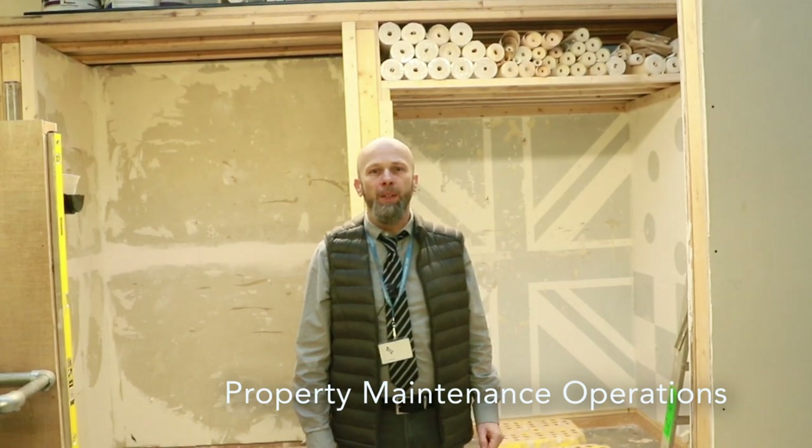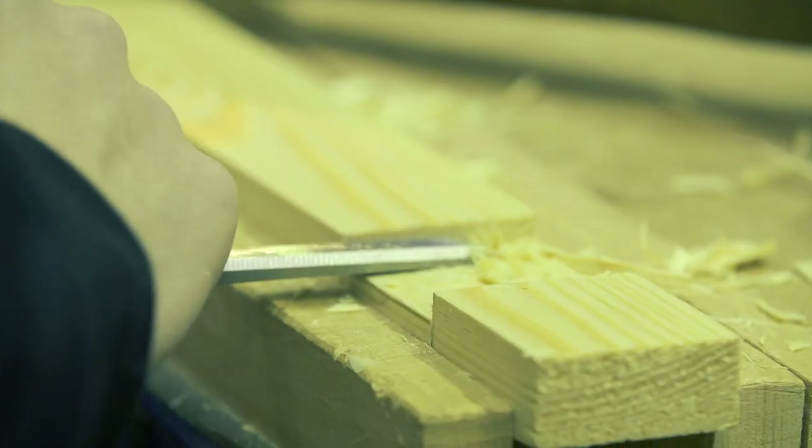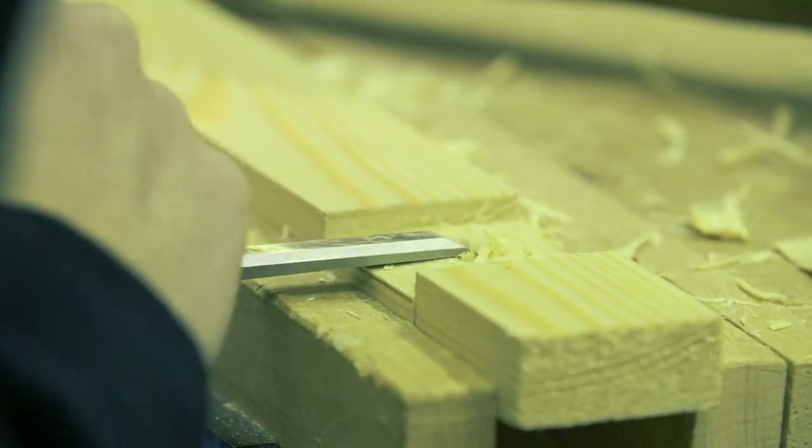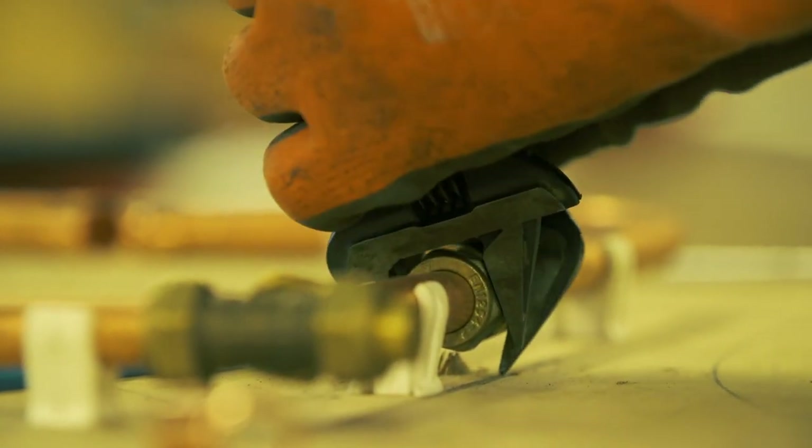This is a maintenance operations area. We have an apprenticeship and a full-time course. You work with structures covering carpentry and joinery, plastering, painting, a little bit of plumbing, tiling and brickwork.